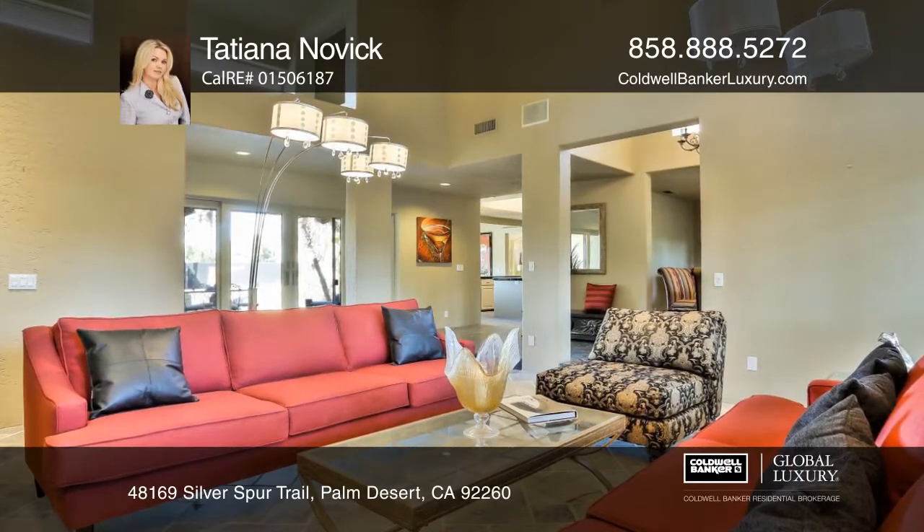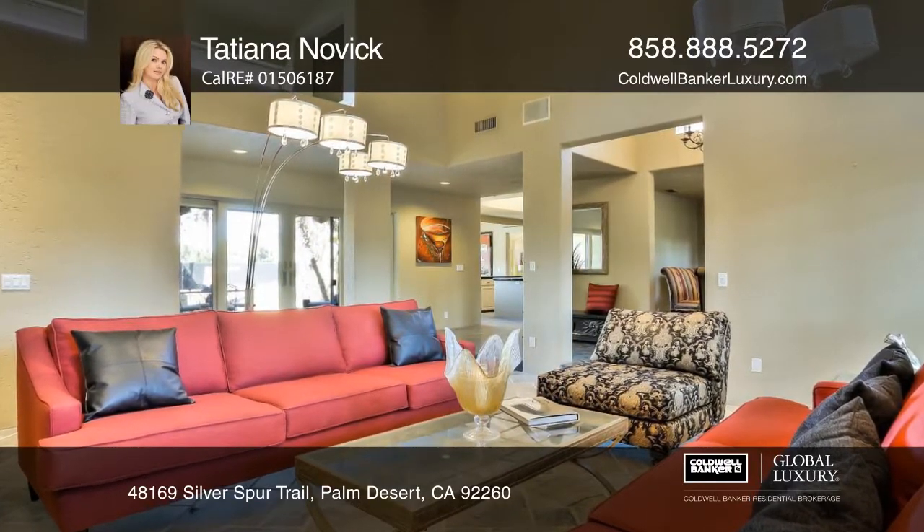This modernized four-bedroom, five-bath hacienda offers high ceilings throughout an expansive open floor plan.